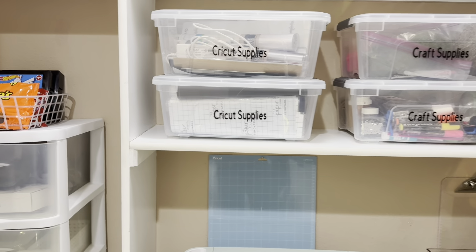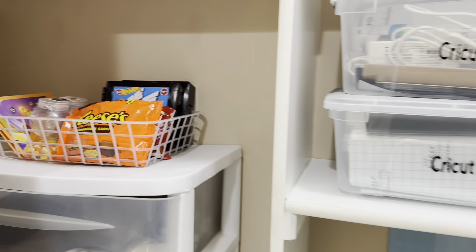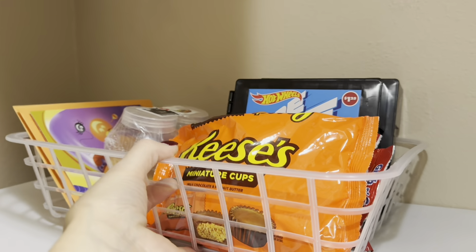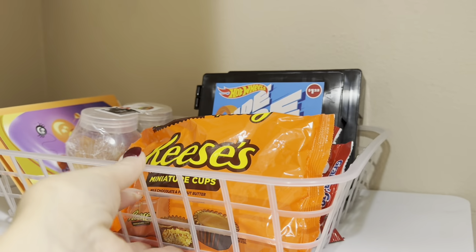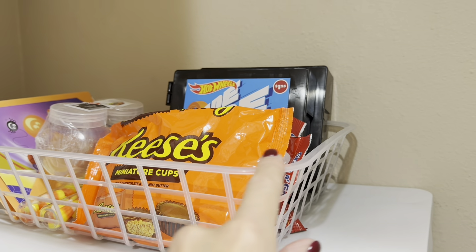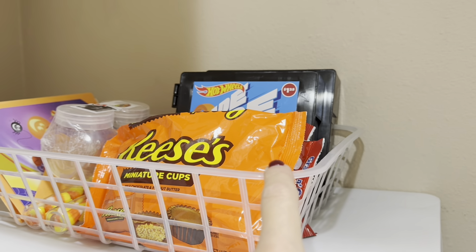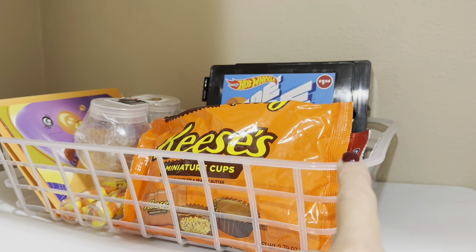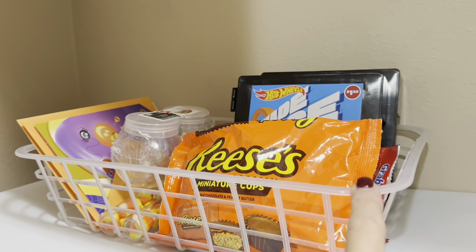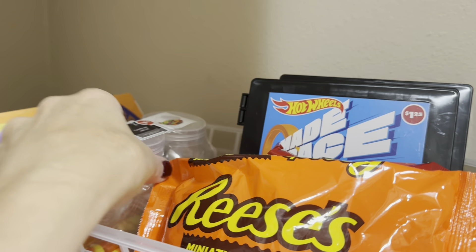I've come up here to the tidy up closet because I really do have a lot of Dollar Tree organizers up here. I don't know if I've shown you this basket or not because I've only had it about a month or so. I picked this up from the Dollar Tree — only $1.25 — and look how sturdy this is. They come in all different colors, and the brown one almost looks like a decor basket. I've been using it to hold little Halloween items for the trick-or-treat buckets.